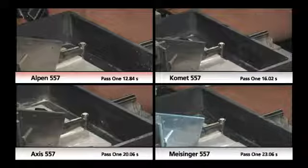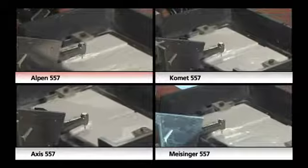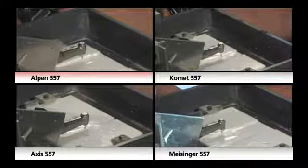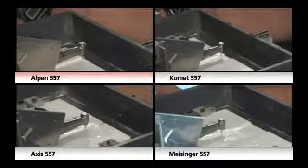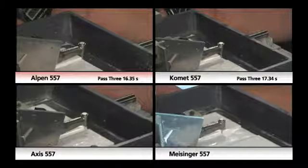Most competitive burrs reflect a method of manufacture that is over 60 years old, specifically burr heads welded to carbide shafts. On the other hand, the Alpen 557, along with the vast majority of the Alpen carbide line, is manufactured using state-of-the-art CAD-CAM processes combined with superior raw materials. The result is evident as the Alpen 557 cuts faster and lasts longer, while simultaneously delivering a smoother, more precise cut.